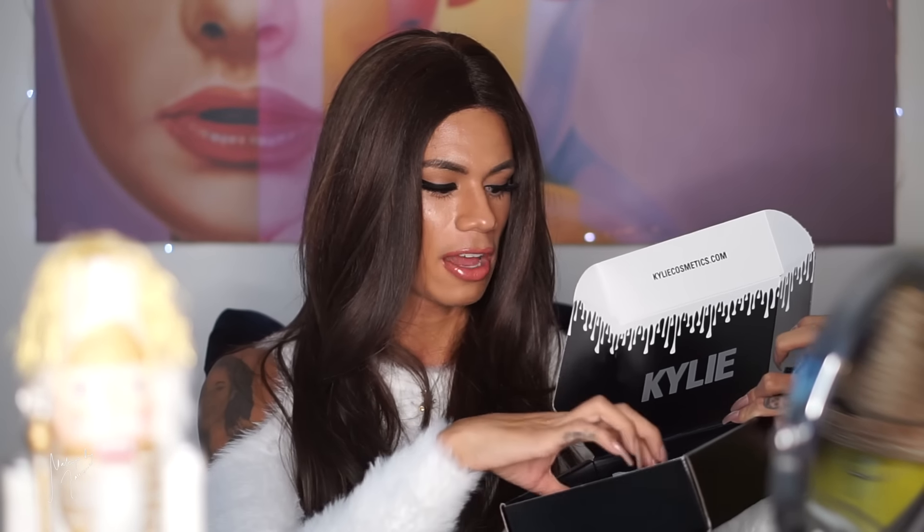So this is the Kylie Cosmetics box that the palette came in. If you're not familiar with her packaging — I did open the shipping box but never opened the palette itself. When you open her shipping box, it says 'Kylie' and it's all branded inside with her dripping liquid lipstick branding. It's really nicely packaged with protection inside.